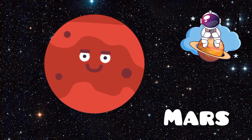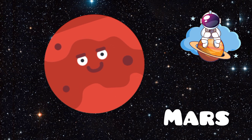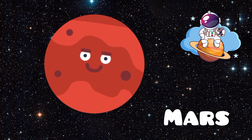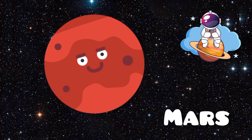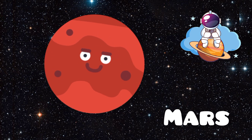Here comes Mars. Mars is known as the red planet because of its reddish soil. It has the tallest volcano, Olympus Mons, and the deepest canyon, Valles Marineris, in our solar system. Scientists are very interested in Mars because it might have had water long ago.